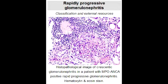What is rapidly progressive glomerulonephritis? Rapidly progressive glomerulonephritis is a syndrome of the kidney characterized by rapid loss of renal function with crescentic formation seen in at least 50 to 75% of the glomeruli seen in kidney biopsies.